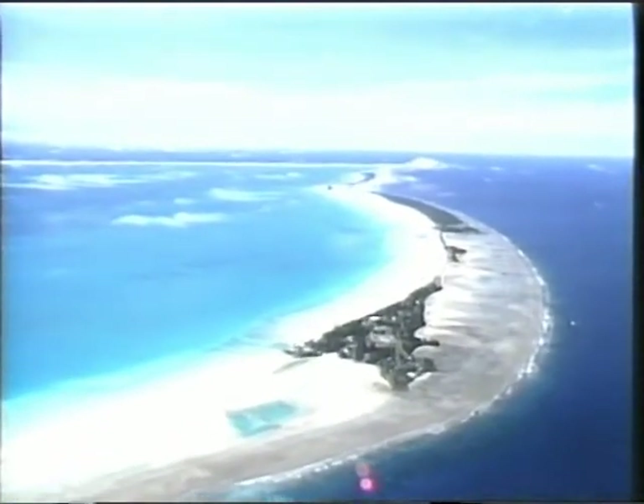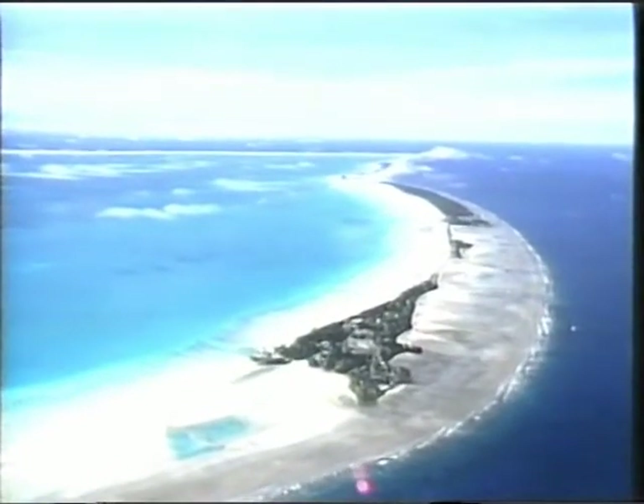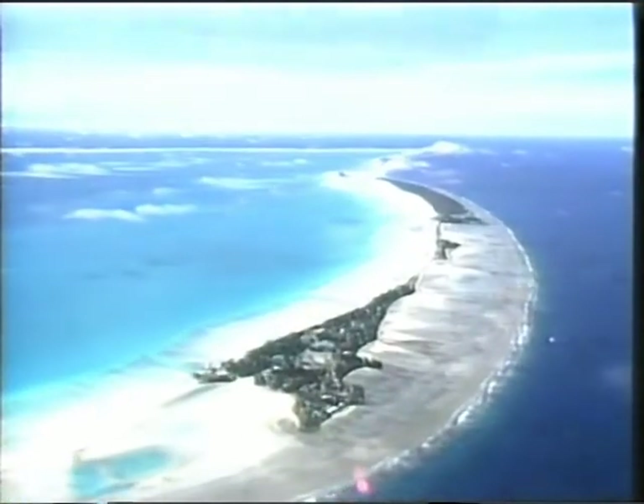El escritor británico Sir Arthur Conan Doyle llamó a estas islas collar de perlas flotando en el mar. Por encima de los arrecifes de coral, el cielo parece no tener fin, azul y lleno de fascinación tropical. Es en este pintoresco cielo donde el sol tropical forma nubes, fenómeno que se hace más intenso después del mediodía.